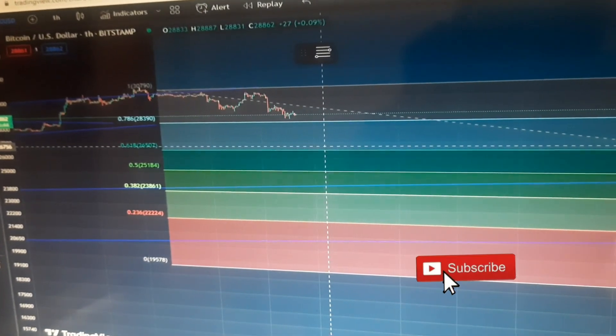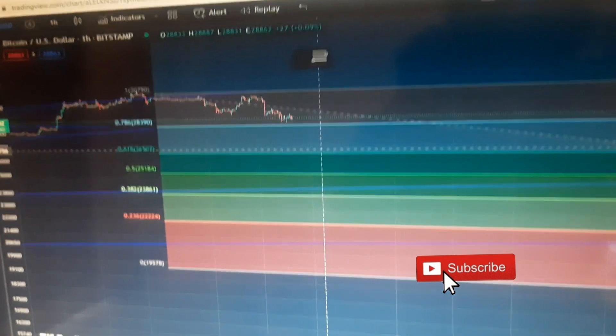This is a quick Bitcoin overview showing you guys what I'm expecting from now through the weekend. I hope you enjoy this and use it to your advantage. Make sure you like and subscribe for more content like this.